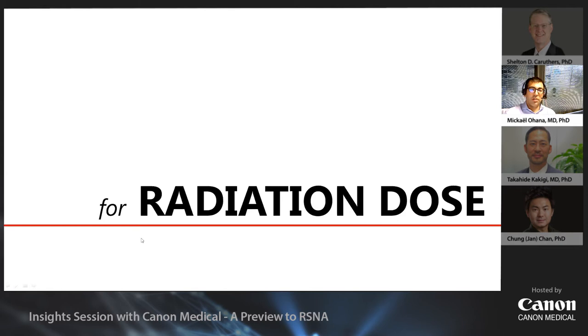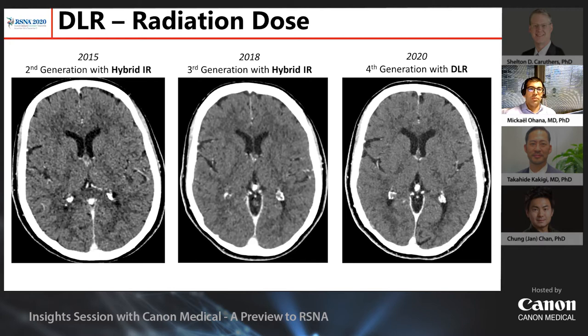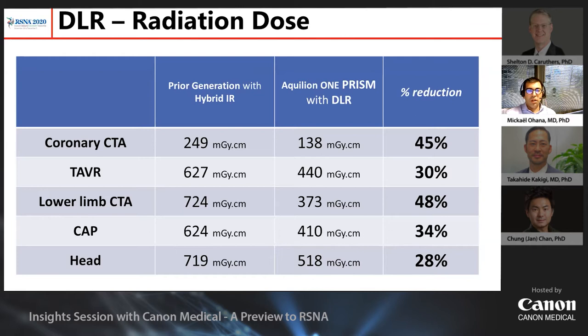Second point: you can use DLR to lower the radiation dose. The head is a particularly difficult area to lower radiation dose because you have so much bone to go through. Looking at a repeat head CT in an oncological patient over time, going from second to third to fourth generation of scanner, you can see improved image quality — the basal ganglia are much more natural and better with DLR — and this is achieved with a significant dose reduction.